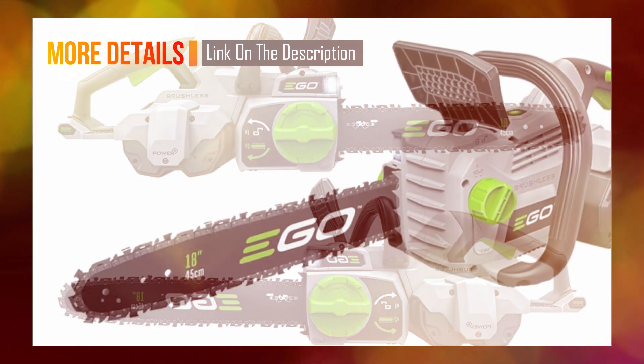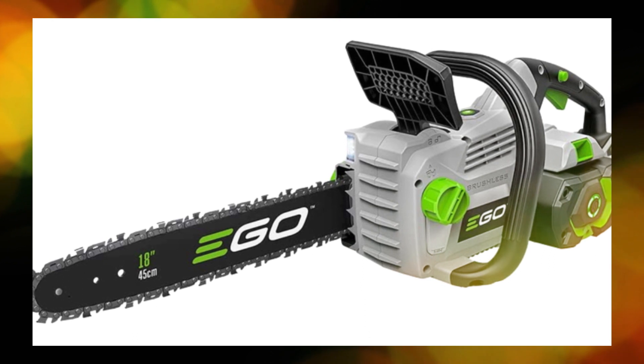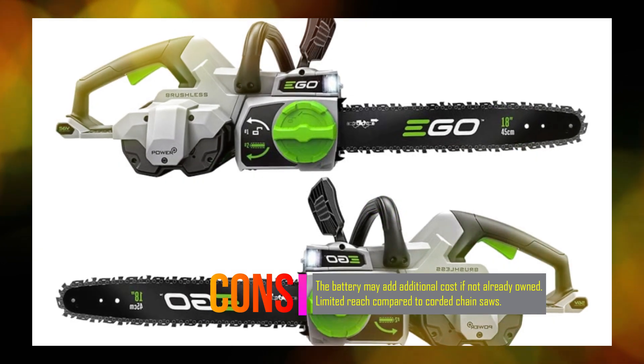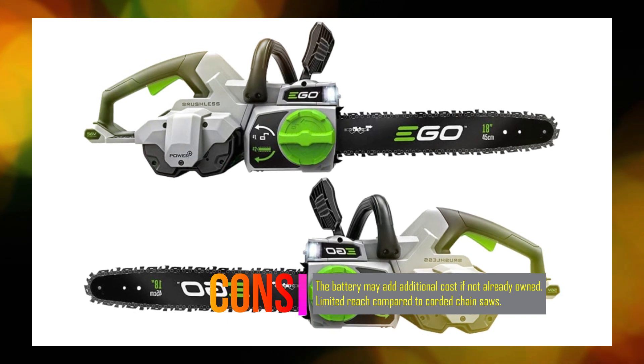The Ego Power Plus 56-volt battery, which utilizes Arc Lithium technology, provides exceptional power and is compatible with other Ego Power Plus tools. With the CS1804, you can enjoy the performance of a gas-powered chainsaw without the noise, hassle, and emissions.